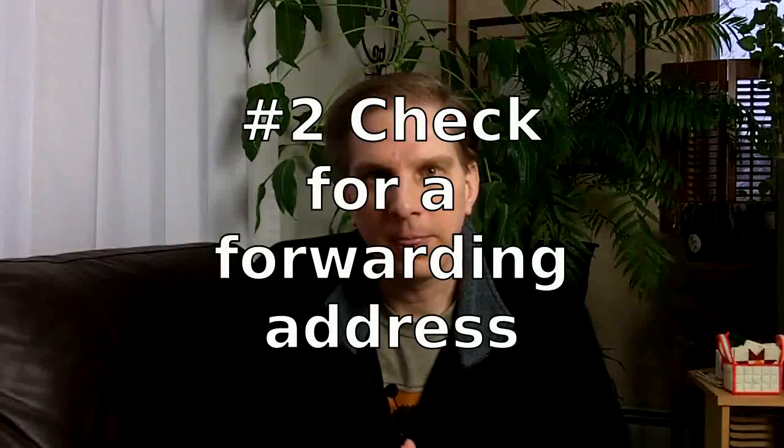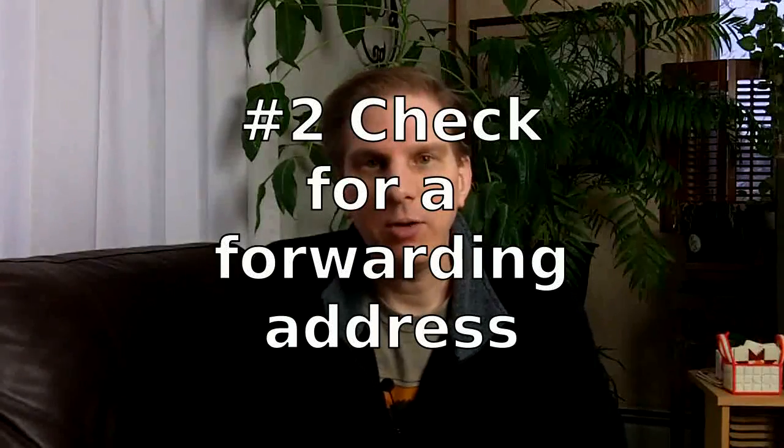The next step is to check for any forwarding addresses. Google and Hotmail, or Windows Live Mail, allow you to set a forwarding address. Yahoo charges extra for that. But you still need to check and make sure that any forwarding address listed is an account that you control. Because if there's a forwarding address, any email that comes to your account is just going right back out to somebody else.